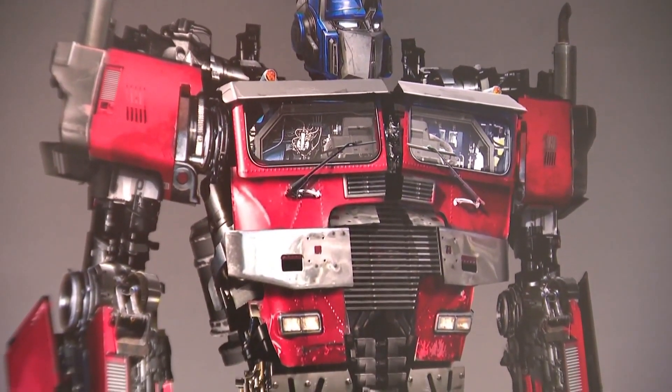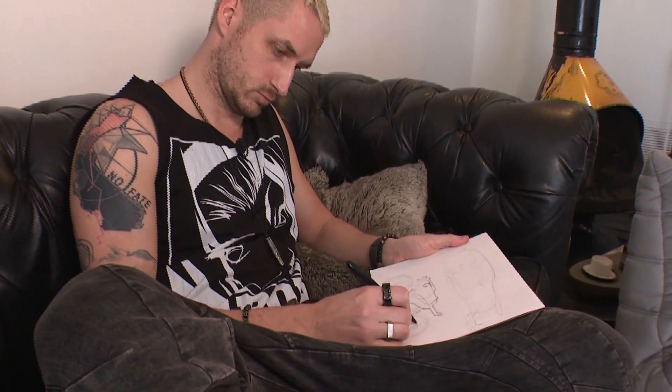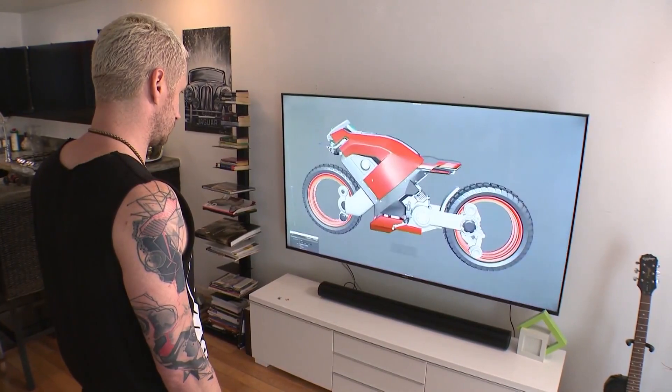Shane's advice to aspiring concept designers: there's no substitute for mileage. You just have to draw and draw and draw. Grab a pen, grab a pencil, and just draw every day. Find the artists that you love and emulate their drawings — like Picasso did that. The thing he loves most about where he's at today: I wake up and I get to create, and then somebody pays me to do that. Dream job.